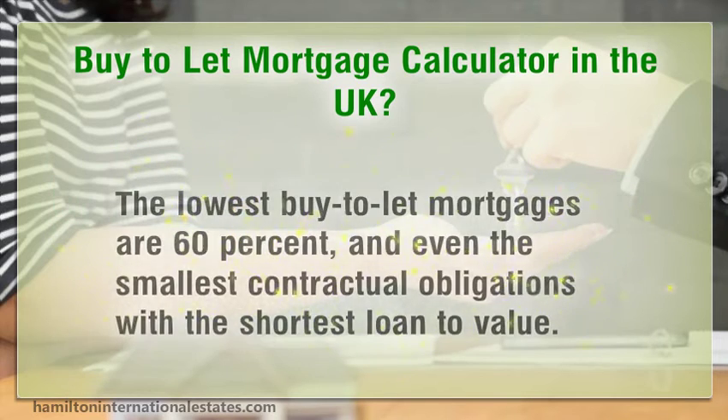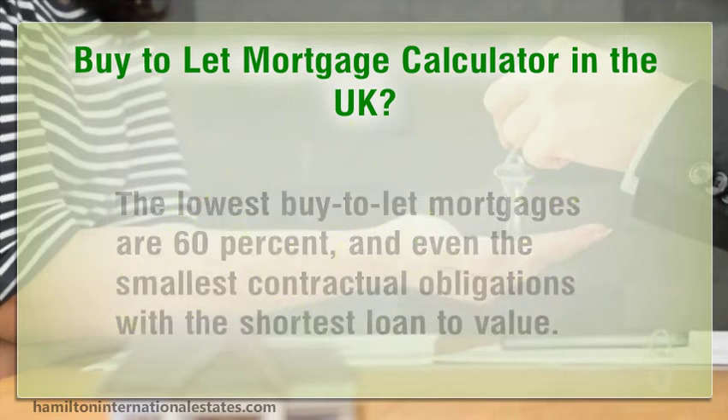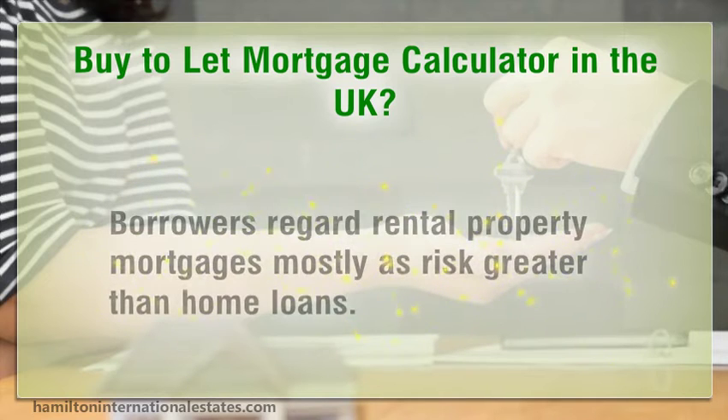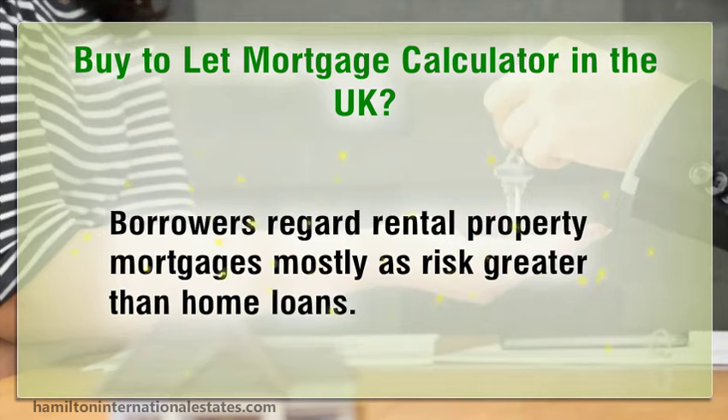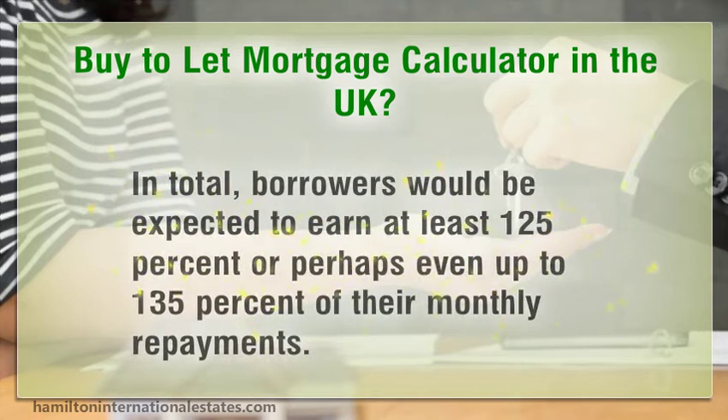The lowest buy-to-let mortgages are at 60 percent loan-to-value. Borrowers regard rental property mortgages mostly as greater risk than home loans. In total, borrowers would be expected to earn at least 125 percent, or perhaps even up to 135 percent, of their monthly repayments.